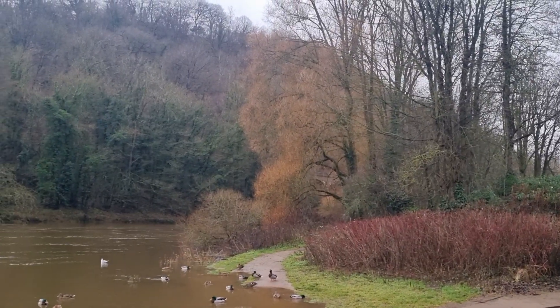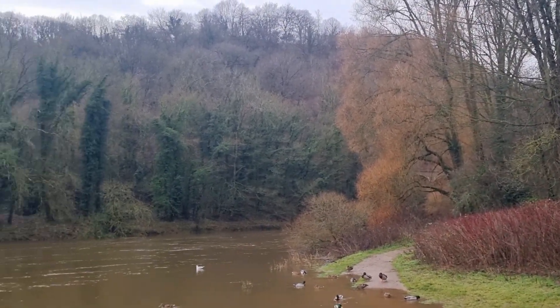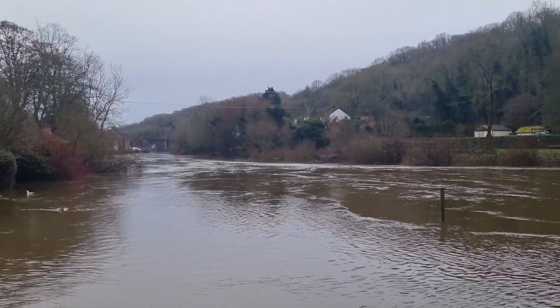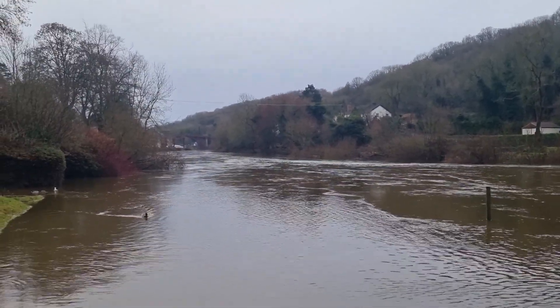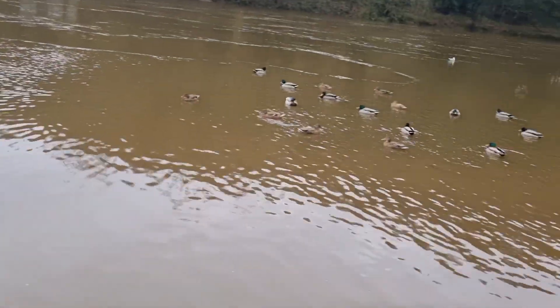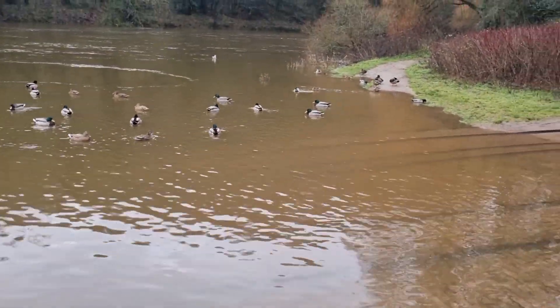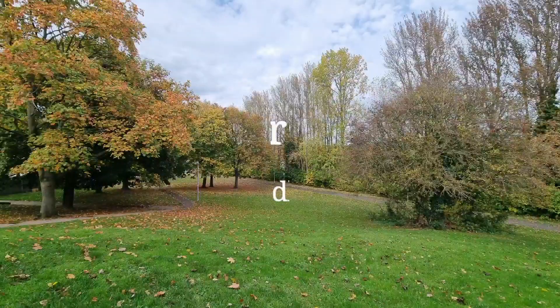Over through the trees you can just see the old viaduct, and down in the distance is the Iron Bridge itself. All right folks, bye for now — take care!